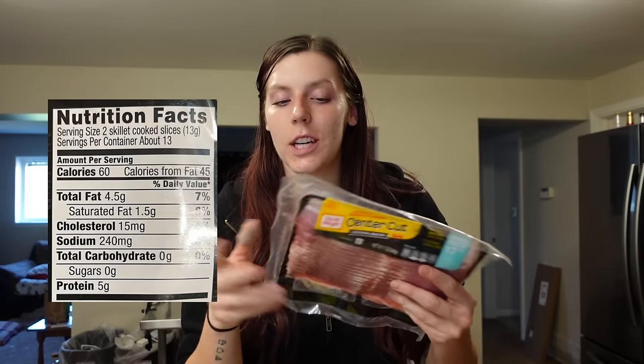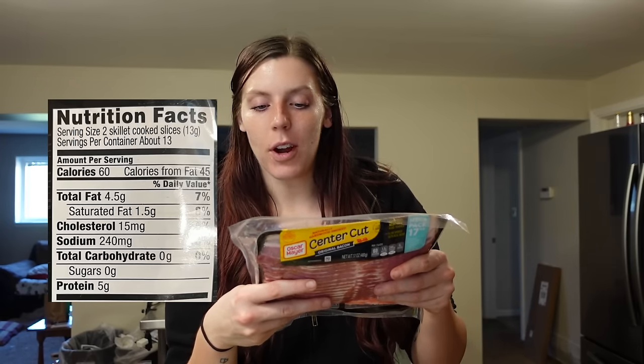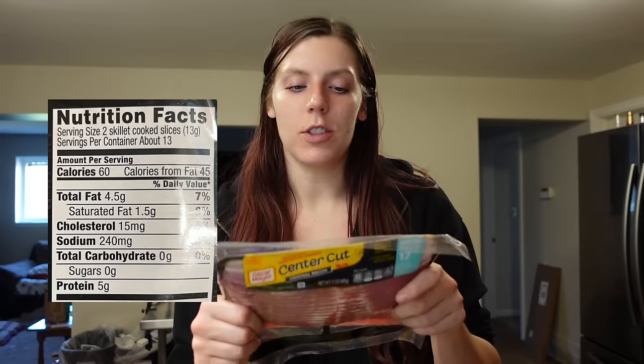We needed some more turkey pepperoni — I just like to buy the Hormel brand turkey pepperoni. It's two points for the serving of 17 slices, but a lot of times when I make pizzas I just use a one-point serving. For the full serving it's 70 calories, 4 grams of fat, and 9 grams of protein. I also got some center cut bacon — I was happy they had the bigger pack, which I like to get so I can prep it all at once and have it in a container in the fridge, making it really easy to add to breakfast sandwiches, breakfast bowls, BLT wraps, or burgers.